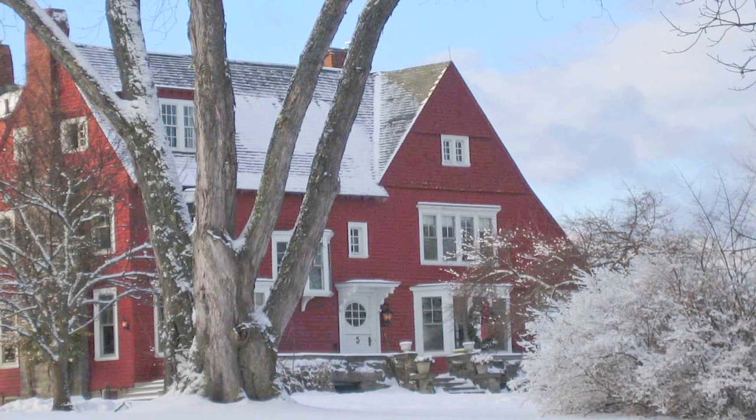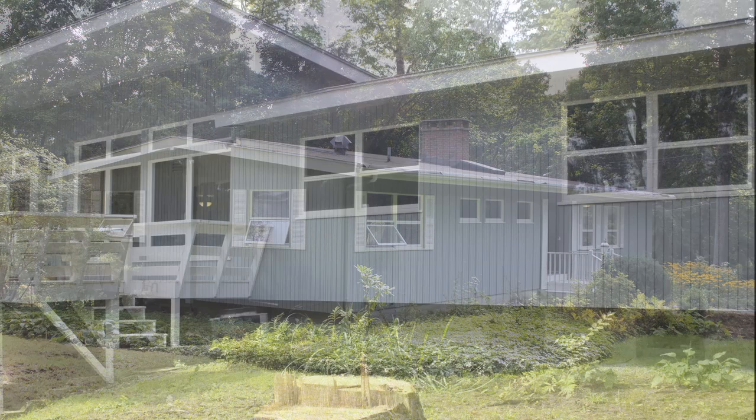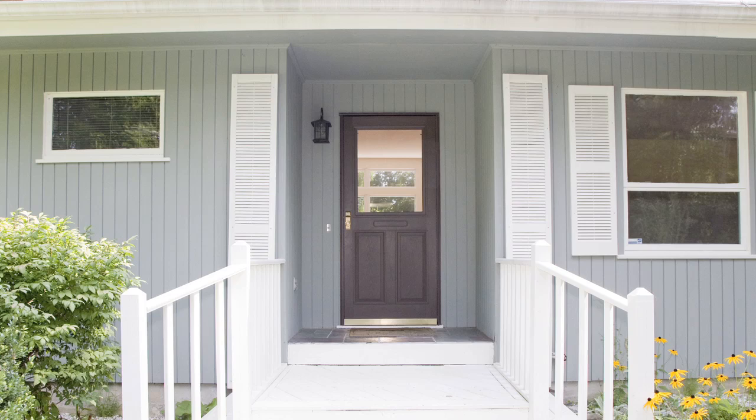I guess you could say I downsized with a capital D. I started with an 1880s shingle-style farmhouse with eight bedrooms and downsized to a mid-century modern ranch built in 1960 with three bedrooms. I walked in and immediately knew I could make it work. It was structurally very sound, it had good bones, and it was ready for renovation.